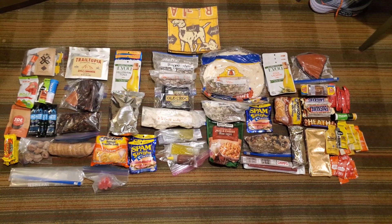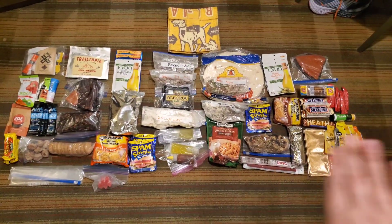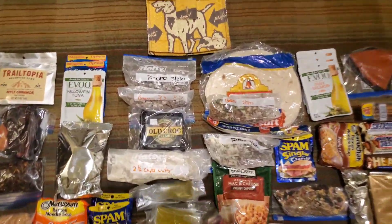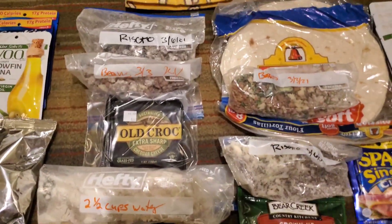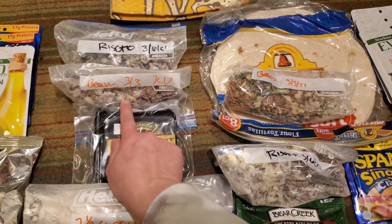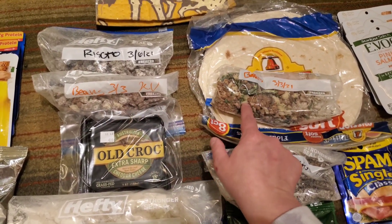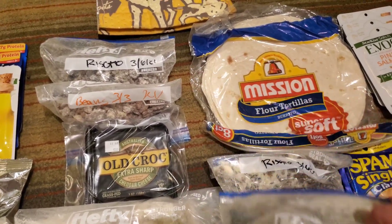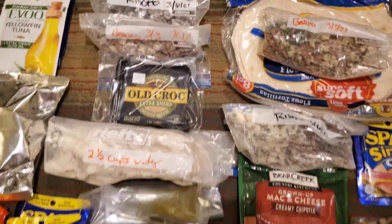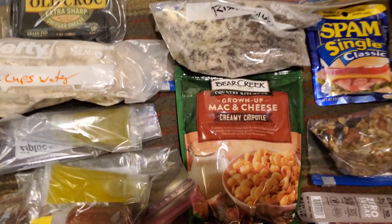On to the food. So this is all our food laid out. This side is Justin's, this side is mine. I'll go over our dinners first. We each have a bag of risotto, and then we have a bag of burrito filling — this is good for two burritos each. Justin's carrying the shells, I'm carrying the cheese. And then we each have a bag of mac and cheese. Justin has chipotle.